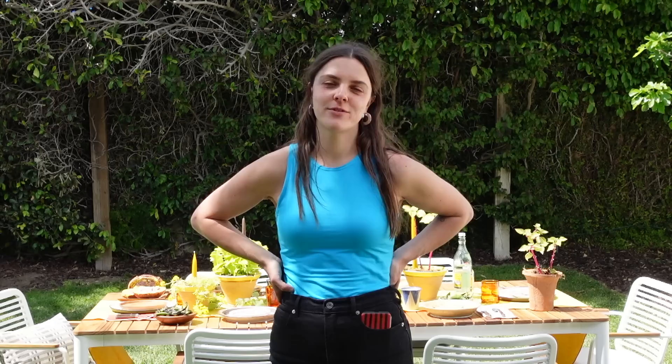Hopefully you liked this prop styling video because I could do more of these. There's a shoot coming up — I'm going to Florida for a shoot and I was like, maybe I should ask them if I can film. I guess we'll see how this video performs — so it's up to you.